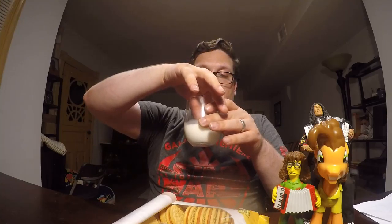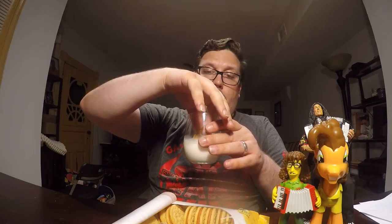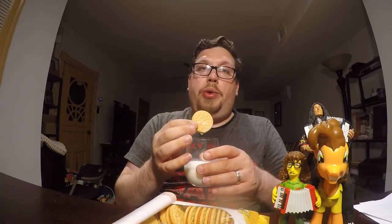Let's dunk it in some milk — Oreos always go with milk. Bite.